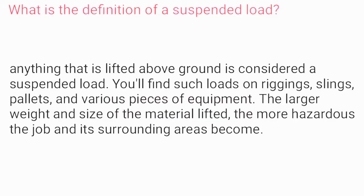What is the definition of a suspended load? Anything that is lifted above ground is considered a suspended load. You'll find such loads on rigging, slings, pallets, and various pieces of equipment. The larger the weight and size of the material lifted, the more hazardous the job and its surroundings.